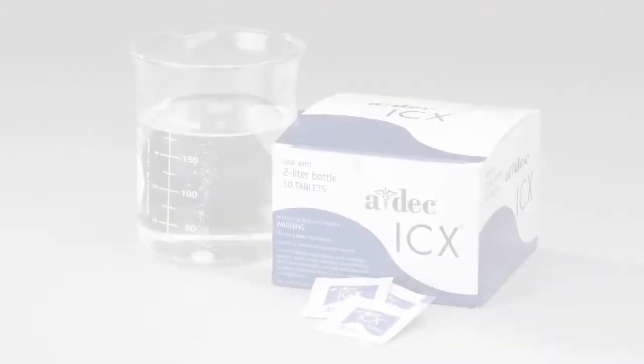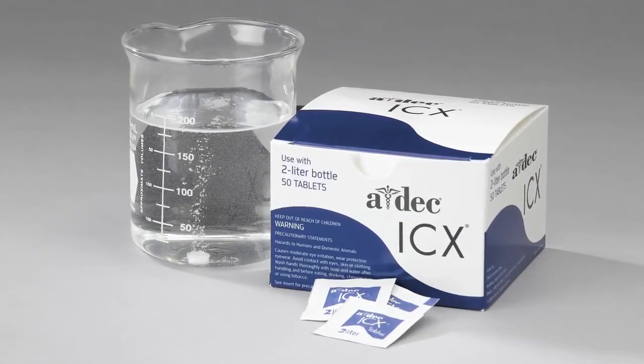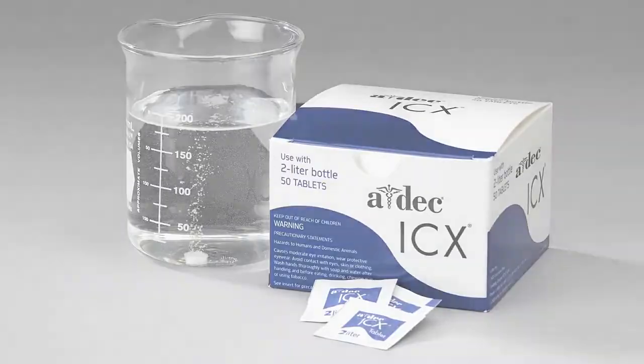The bottle also provides a means to control your water source. You always have the ability to add reliable water to it. The water bottle also makes it possible to add treatment chemicals. On a daily basis, ADEC recommends adding ICX to your water, and on an as-needed basis, to use a dental unit water shock product. The water bottle allows both of those treatments to be used.